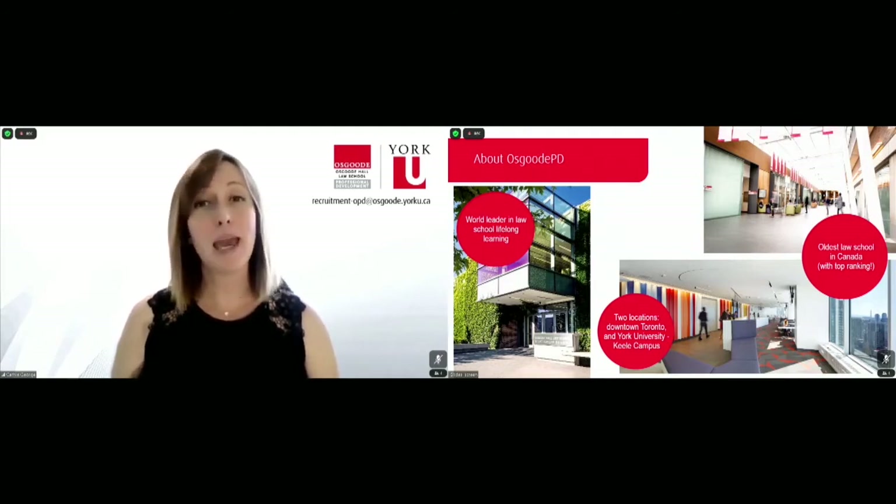We actually have two campuses: one in the heart of downtown Toronto above Yonge and Dundas Square, and one uptown at York University's Keele campus. Diploma students could potentially have classes at either or both of our campuses, so it's a good thing that they're conveniently located door-to-door by our TTC subway network.